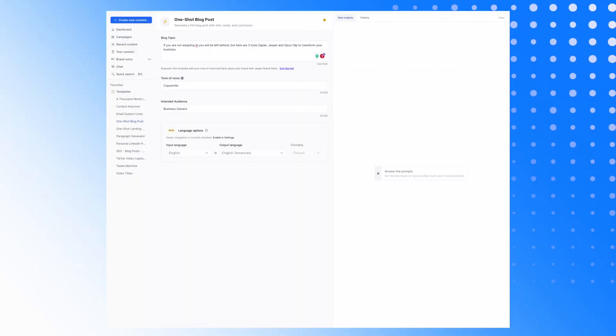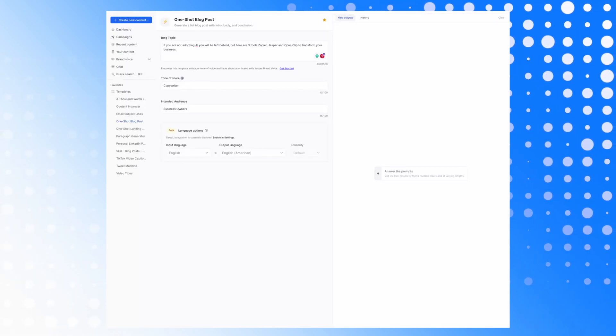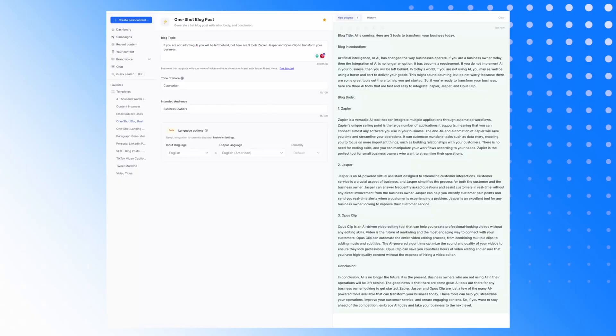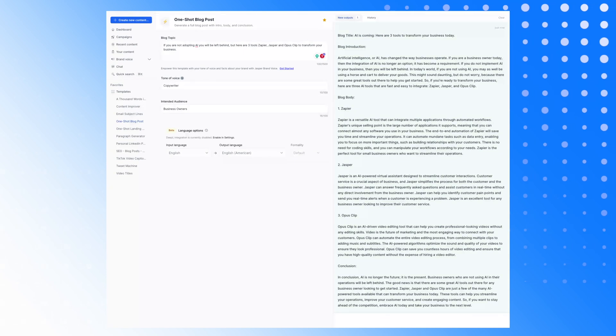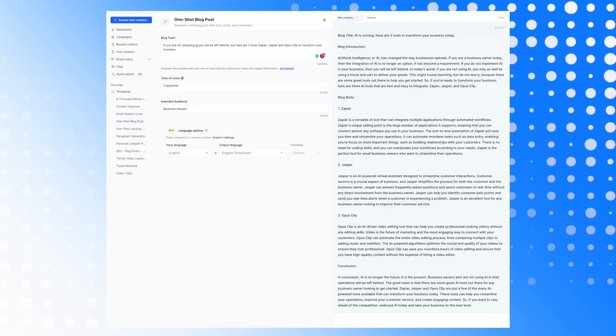The prompts are blog topic, tone of voice, and intended audience. For the blog topic I'm putting 'if you're not adopting AI you'll be left behind, but here are three tools — Zapier, Jasper, OpusClip — to transform your business.' Tone of voice is set to copywriter and intended audience to business owners. If I go generate — that was probably five to ten seconds — and you've got a really good factual blog post talking about how AI can transform your business using those three pieces of software.